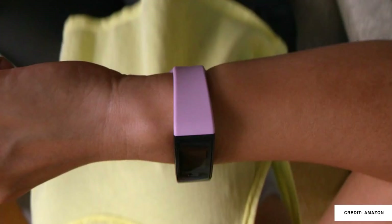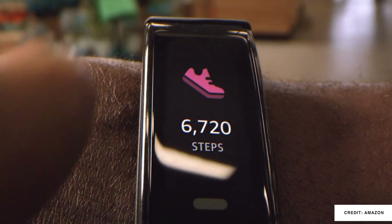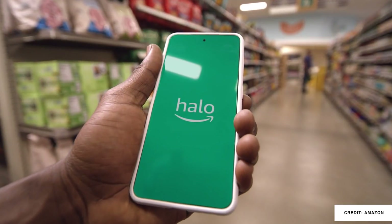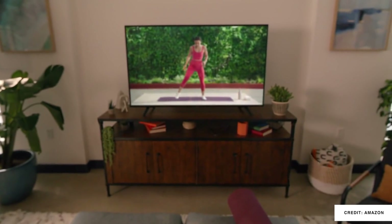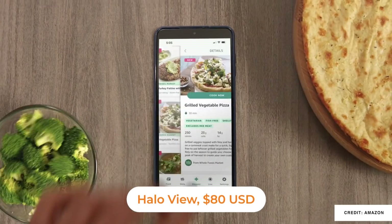The Halo View is the next generation of Amazon Halo. It features an AMOLED display and up to seven days of battery life. It's a pretty affordable product when you consider that a full year of Halo membership is included when you purchase the device from Amazon, which is still US-based. There are two new services — Halo Fitness and Halo Nutrition. Halo Fitness includes classes, and my favorite part of Halo Nutrition is meal planning with integration with Whole Foods in the US to get your groceries, plus integration with the shopping list on all your Echo devices.